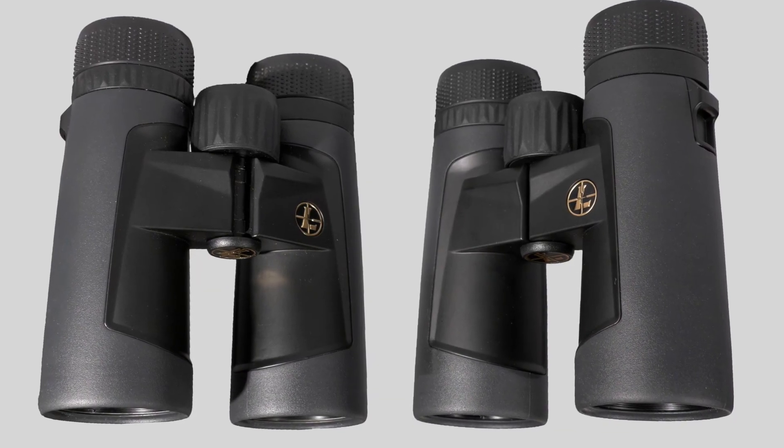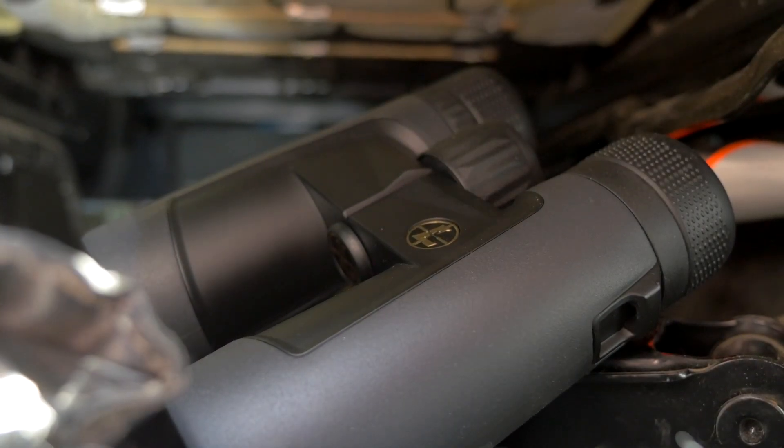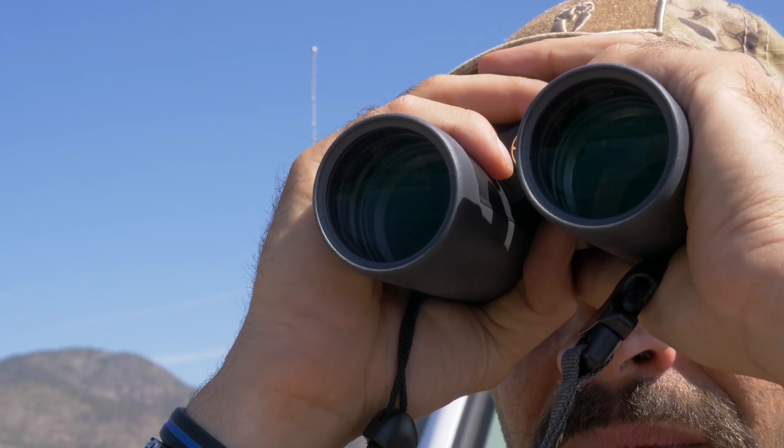My go-to for this purpose is a pair of Leupold BX2 Alpine binoculars. These are the perfect size to stow away in my truck, and like all Leupold products they feature premium coated glass and are designed and tested for punishment.